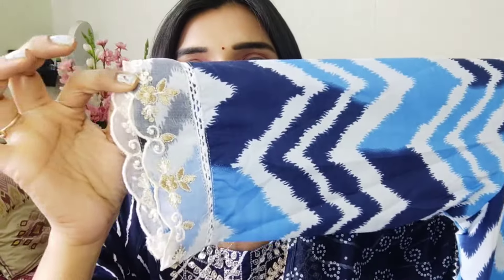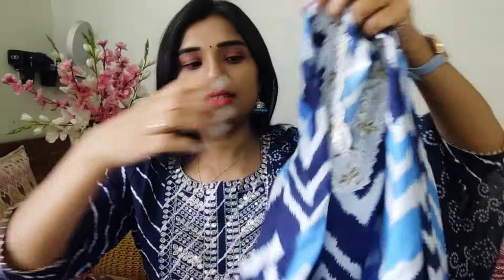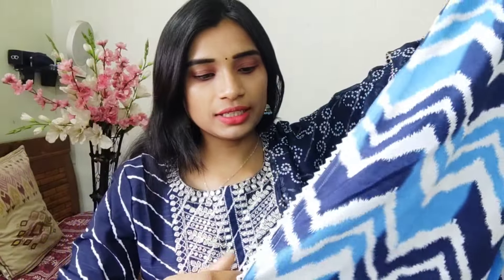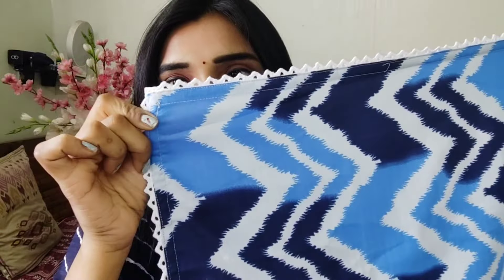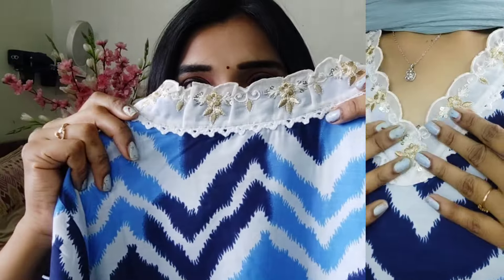You can also see the cut work pattern and the neck pattern — this pattern is very neat. This is also the elbow sleeves. If you want this dress, you can place an order. It is a very nice fabric, it is beautiful. It has a zig-zag pattern that is very neat, and the side also has a lace border — a beautiful designer dress.